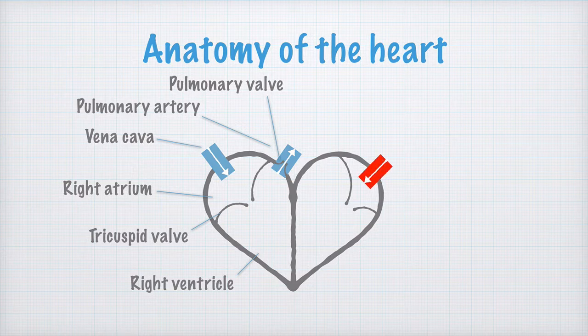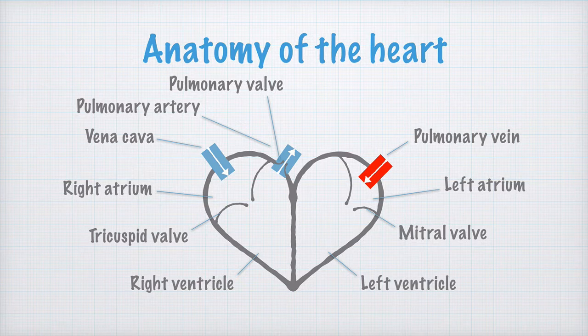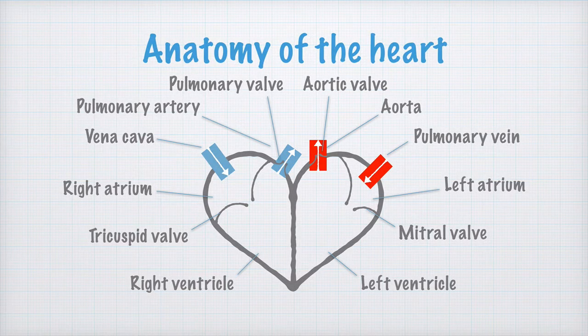The blood, oxygenated and light red, enters the heart again via the pulmonary vein, which empties into the left atrium. The blood is pumped into the left ventricle past the mitral valve. From the left ventricle, the blood is pumped out into the aorta.